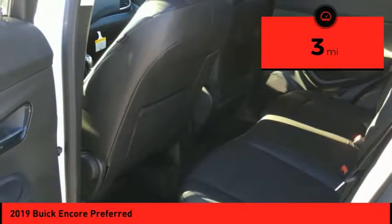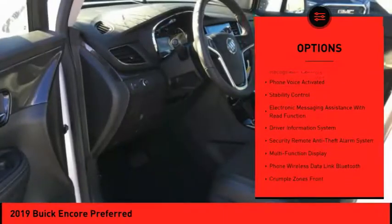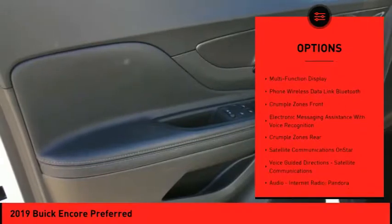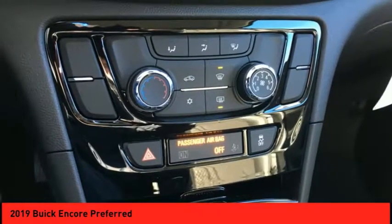This vehicle has less than 100 miles. Here are some of this vehicle's great options: stability control, traction control, cruise control, airbags — front and knee — trip odometer, child safety locks, trip computer, power brakes, audio, internet radio, Pandora, Wi-Fi, hotspot compatible.